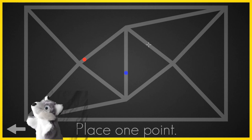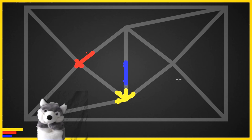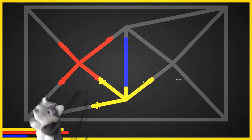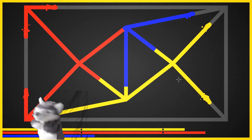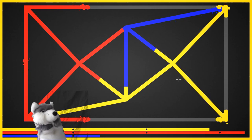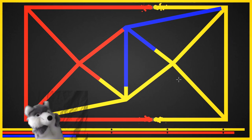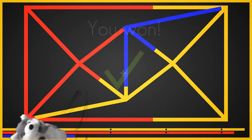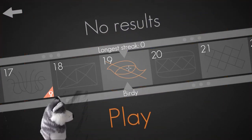Each level you're presented with features a predefined shape made up of a series of interconnected lines and some colourful dots. After placing or removing additional dots, or performing some other actions depending on the game mode, the dots burst to life, pouring their colour at a fixed pace through the lines until the whole shape is flooded.